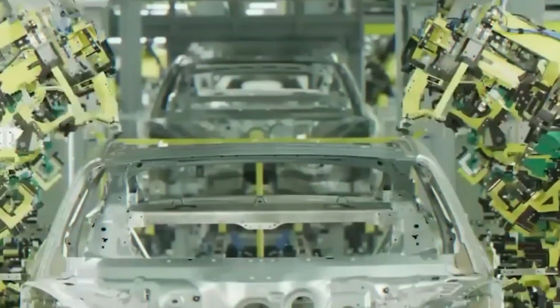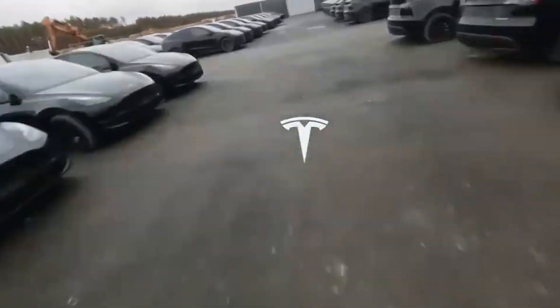Tesla workers at the Giga Berlin facility had good reason to celebrate because they were able to build 2,000 Tesla Model Ys for the first time in the team's brief history.